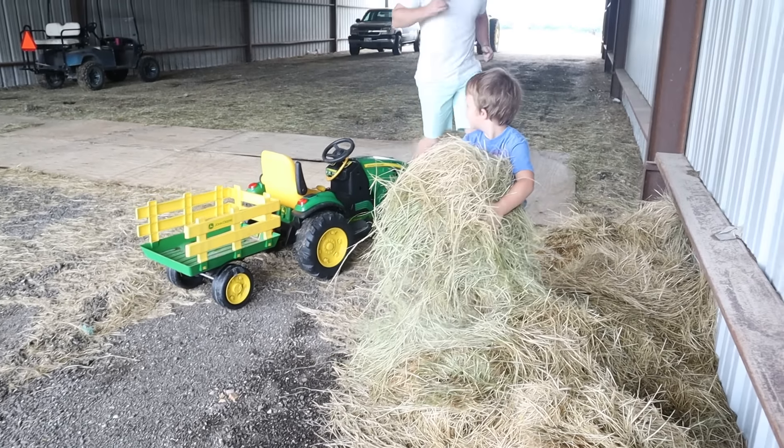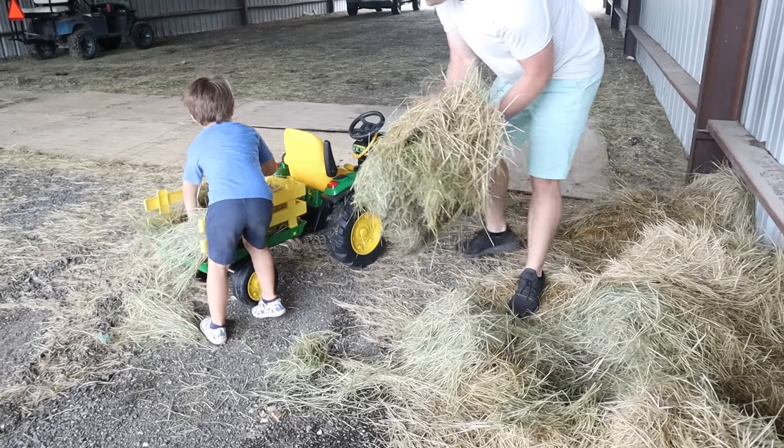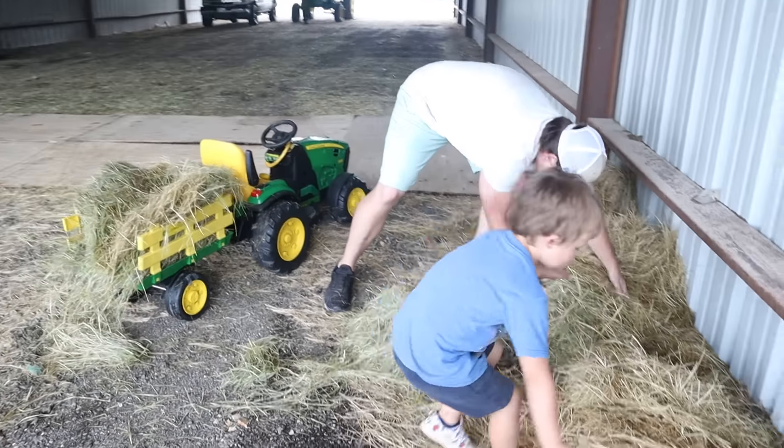Hudson! That storm's coming. Let's load all this up. We got to make room. We got to put all of it. Let's try to put it off.